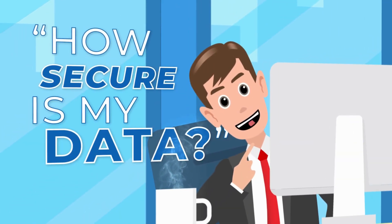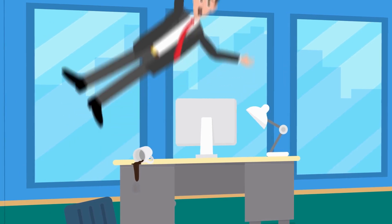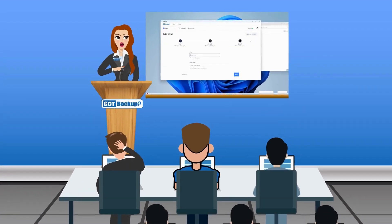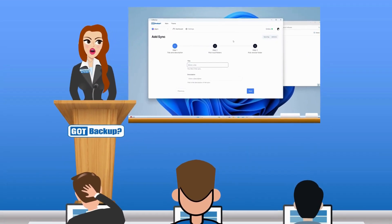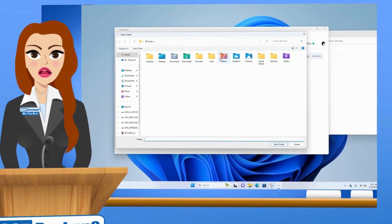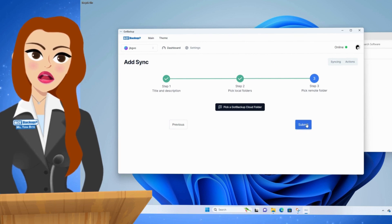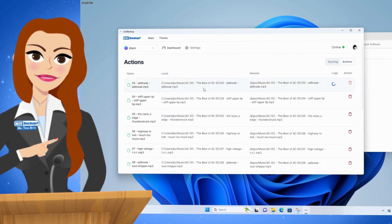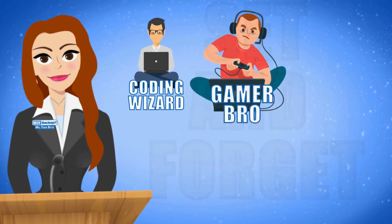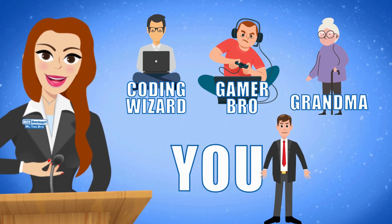Got Backup offers unparalleled ease of use with our simple three-step setup process. Users can effortlessly select which specific folders on their device to backup to their Got Backup cloud with just one configuration. Once set up, it operates seamlessly in the background requiring no further attention — it's truly a set-and-forget solution, whether you're a seasoned computer enthusiast or a casual user.